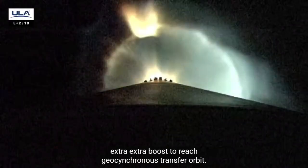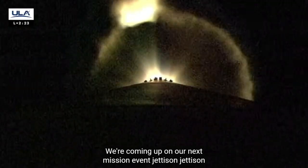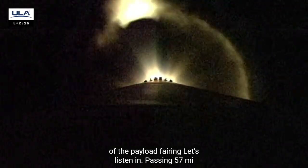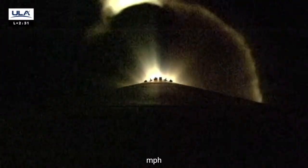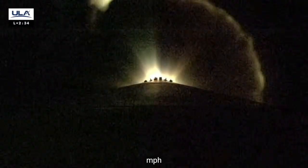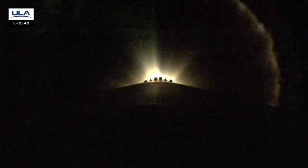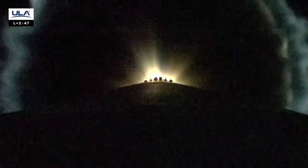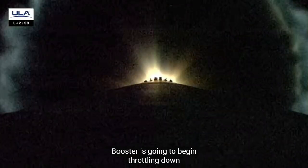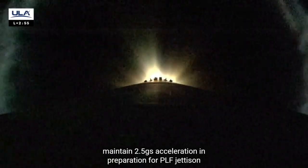Passing 57 miles downrange, traveling at 5,000 miles per hour. Booster's going to begin throttling down to maintain 2.5 G's acceleration in preparation for PLF jettison. Approaching 60 miles in altitude, 6,600 miles per hour.